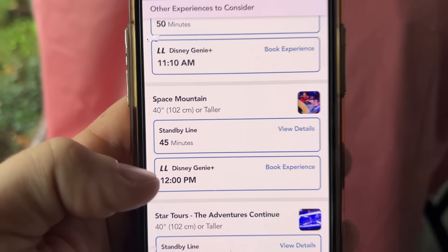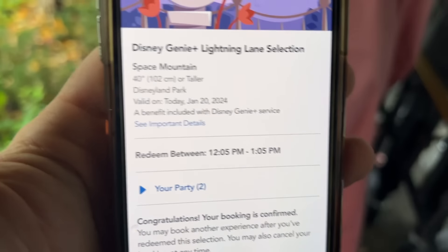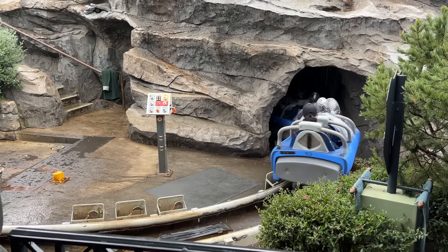We ended up grabbing Space Mountain — it popped up to 12:05. Even though it's an hour and twenty minutes out, we decided to fill that time: we want to eat lunch and drop off some things at the lockers. A strategy to make use of the two-hour rule if you have to ride a ride that's more than two hours out is to do it when you're going to a table service restaurant — those take some time — or during an afternoon hotel break. That's when you could book a Lightning Lane further out and engage the two-hour rule effectively without wasting time in the park.